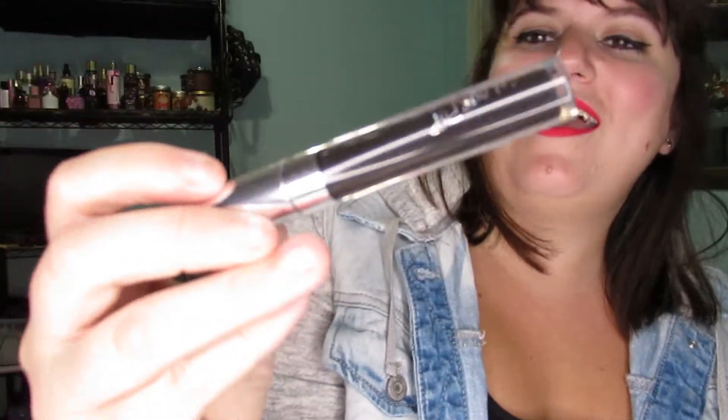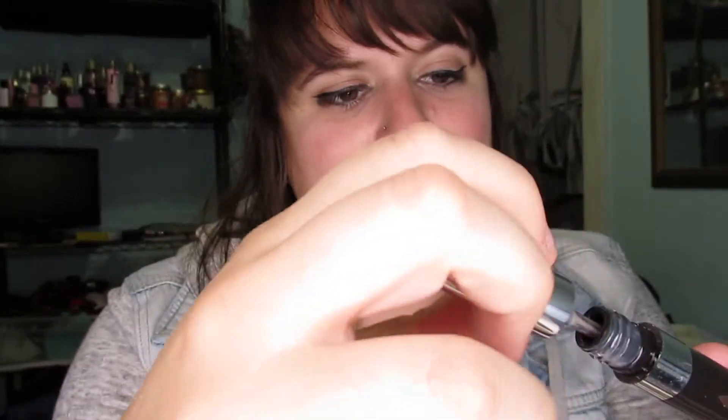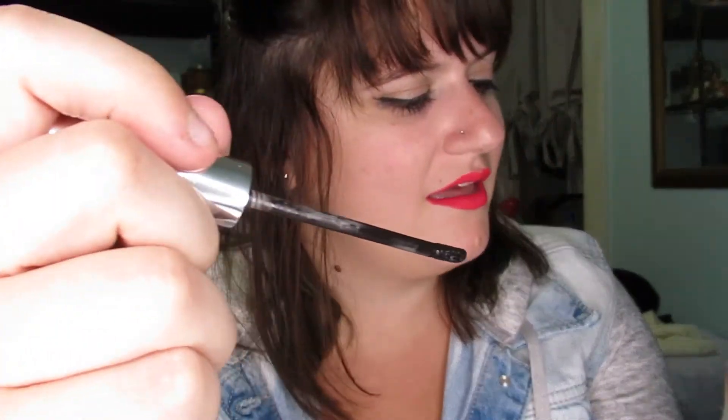Next is ColourPop — this is the color Friday. It's a liquid lipstick and they sell glosses too. Really pigmented, not super expensive. These are like seven dollars, I think.